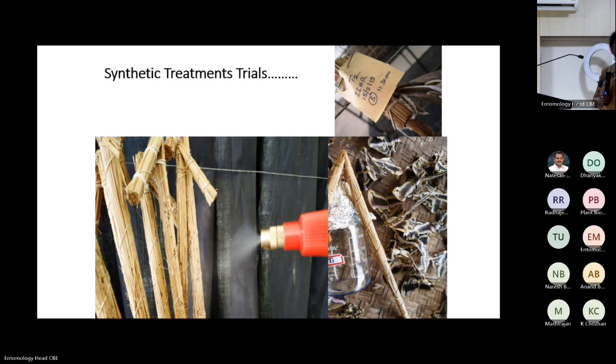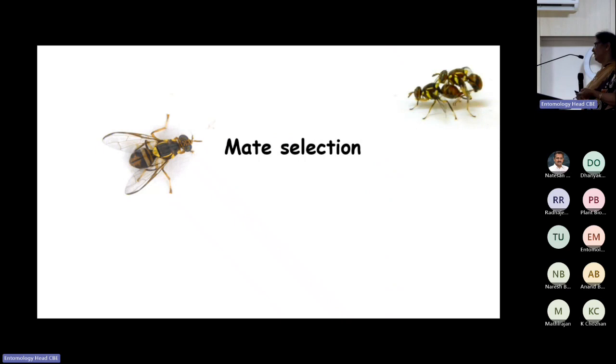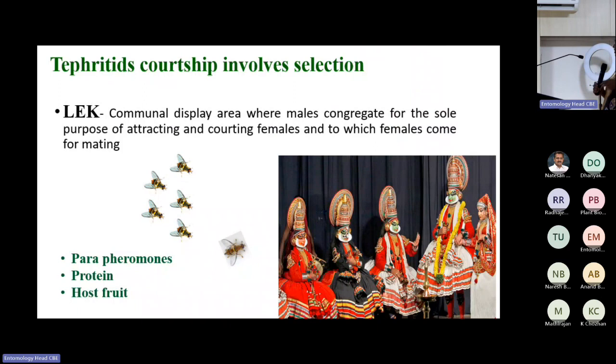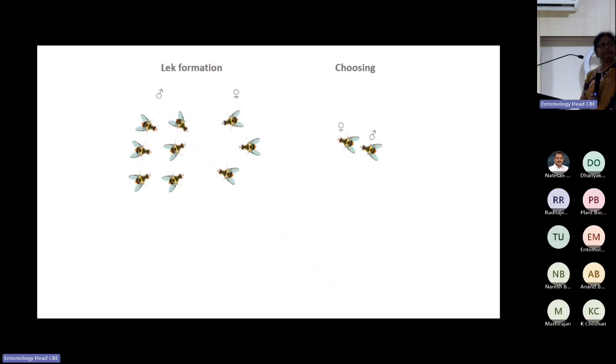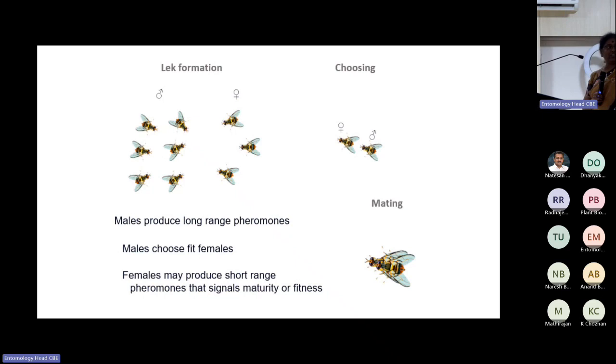The second area to focus on is mate selection. In fruit flies (Tephritidae), mate selection is very detailed — like a swayamvara. The major factors are parapheromones, protein, and host fruit. First, lek formation takes place — a group of males arrives, attracting females. Selection happens, then mating takes place. Males produce long-range pheromones; males choose fit females; and females may produce short-range pheromones. How do males identify fit females? That was our question.